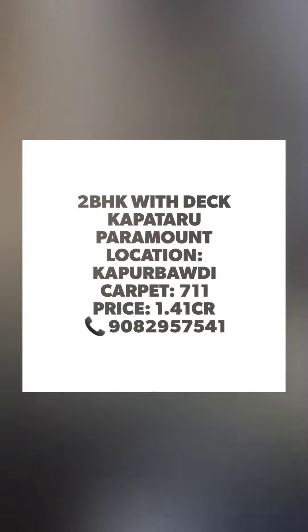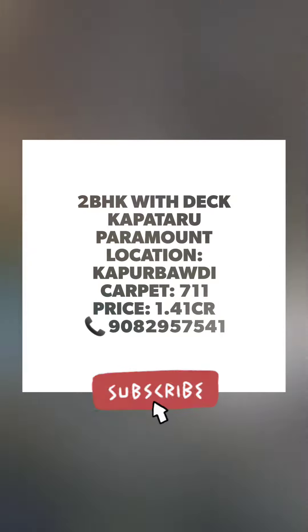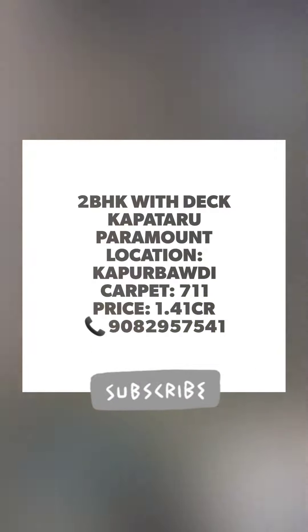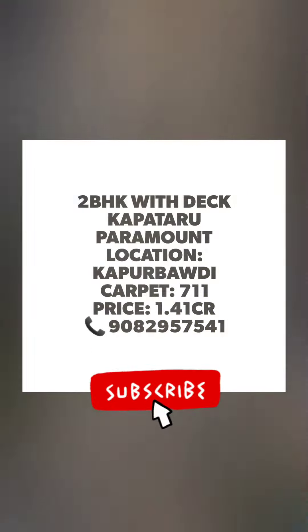Hello friends, welcome to my channel. My name is Jay. Today I am bringing to you a 2BHK apartment with balcony and the location is Kapur Baudi by Kalpataru Group, and the project is Kalpataru Paramount.